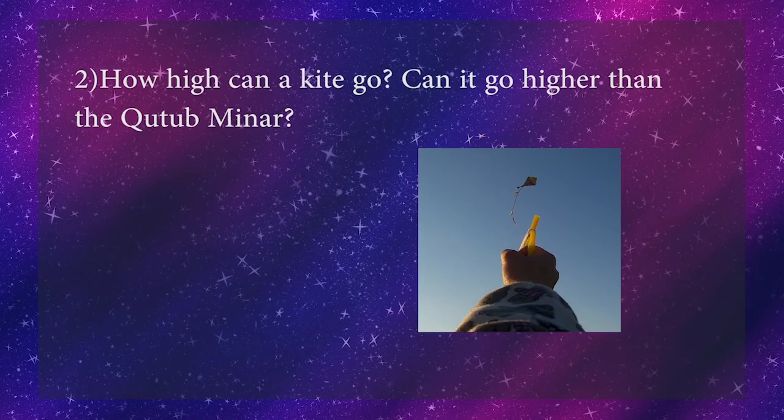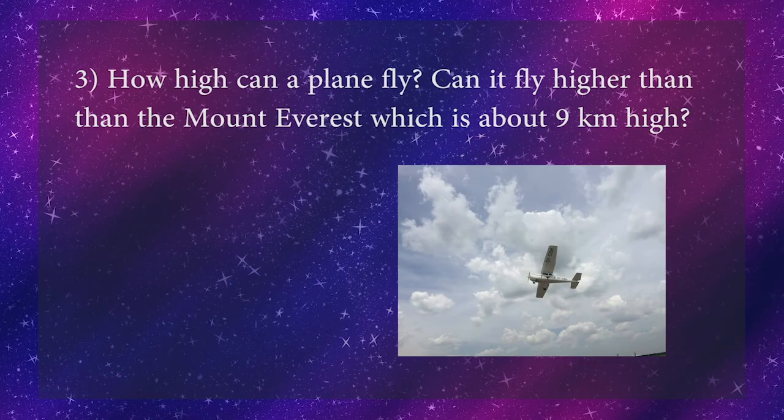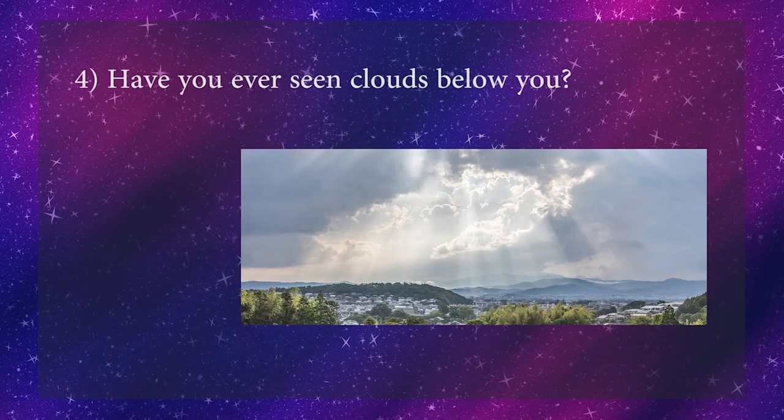Have you ever tried to fly a kite? Do you know how high it can fly? Can it go higher than the Qutub Minar? Children, do you know which is the highest peak on earth? Yes, it is Mount Everest — it is about 9 kilometers high. Do you know how high a plane can fly? Can it fly higher than Mount Everest? Have you ever seen clouds below you? Try to answer all these interesting questions and enjoy.